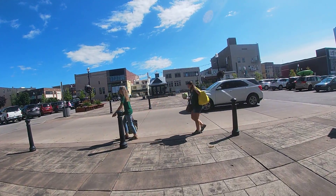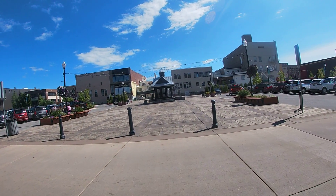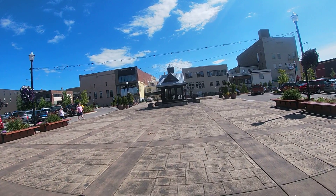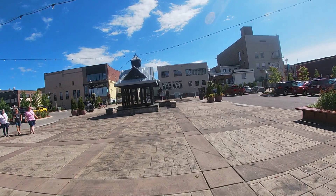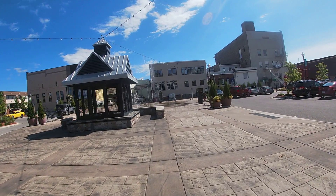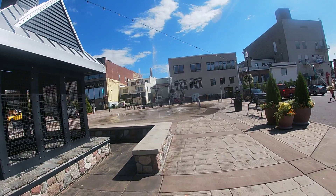We're going to walk over to the Thomas Market and see what there is. I think last time I was here some of these buildings were under construction or something. See, it's the fountain.